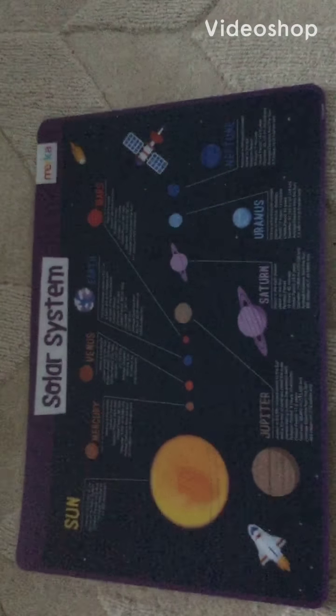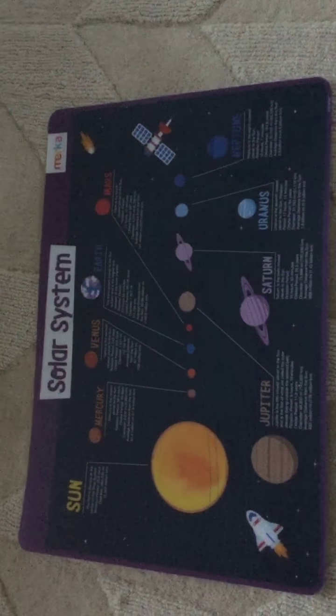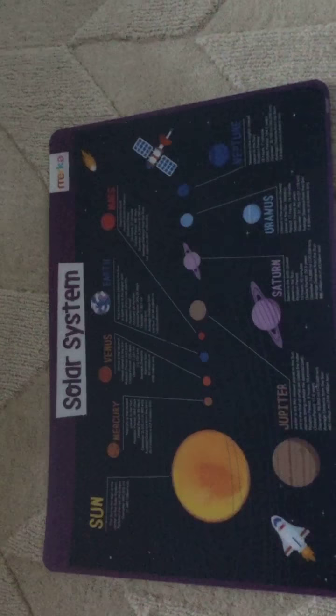Hello everybody, today I'm going to be teaching you about the solar system. So first we'll start with the sun. Let's go to the sun.